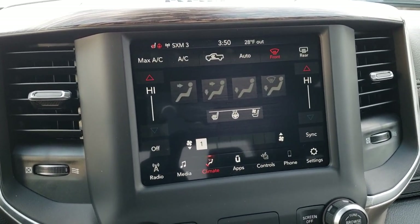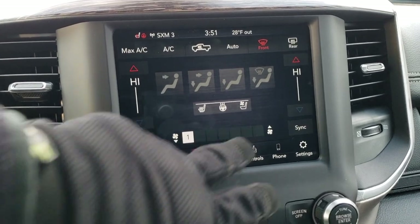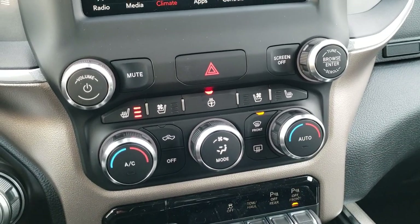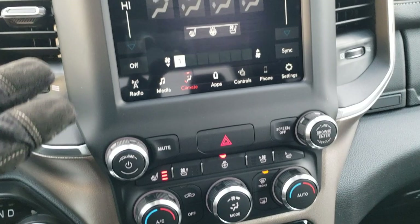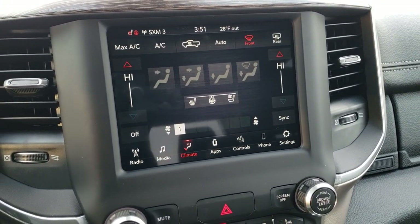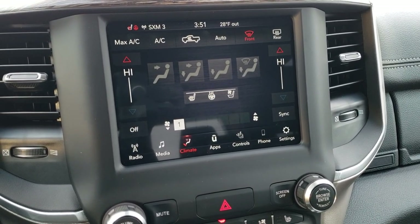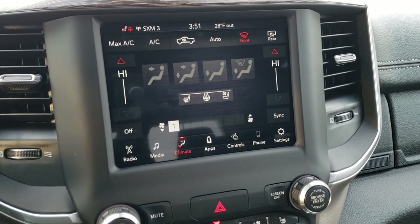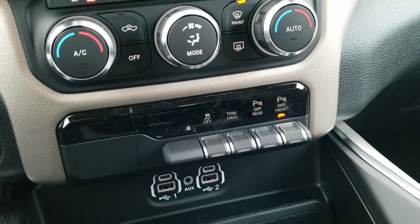You have dual climate controls as well as where the air will blow, and fan speed. If you don't like the buttons up top, there are more tactile buttons down below, plus heated and cooled seat buttons right there. Being the 4C radio, you get Android Auto and Apple CarPlay capabilities, meaning you can project your cell phone right to the screen. So if you've got Google Maps, Waze, or any other map program, you can project that to the screen and basically have navigation wherever you go, as long as you have it on your phone.